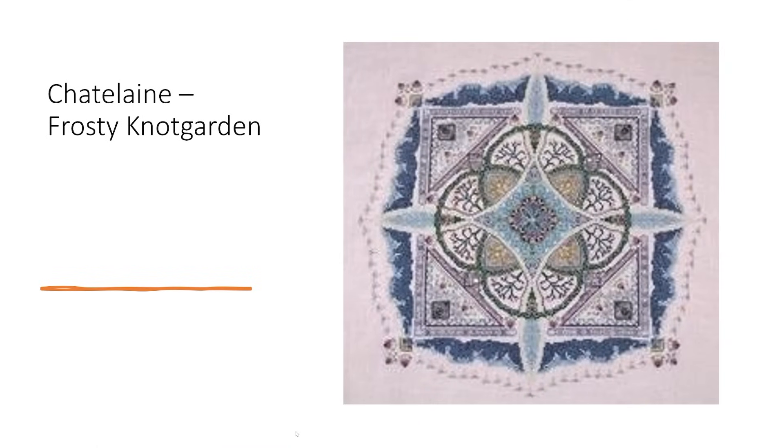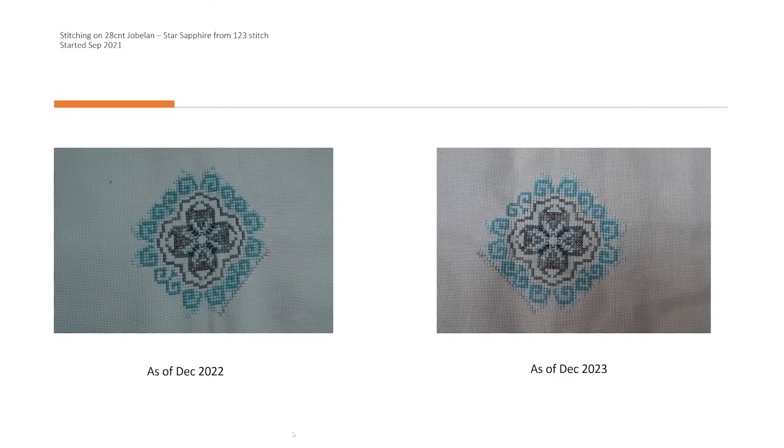Next up is my lovely Chatelaine Frosty Knot Garden. This was one I had no intentions of spending too much time on because once I had that first little square in the middle I was going to put it to one side, wait until Evening in the Park is finished, and then this will take that Chatelaine slot. It's stitched on a 28 count Jublin Star Sapphire from 123 Stitch, started September 2021. It got a big fat zero — but as expected, because this was always going to be the next one in my rotation once Evening in the Park is completed.